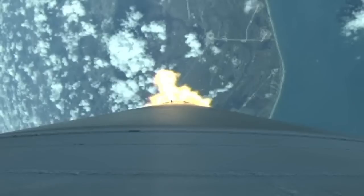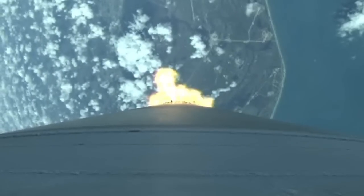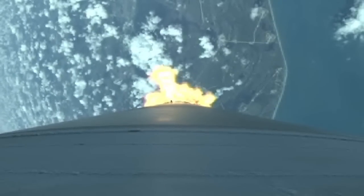Current altitude is 11 miles, range distance is 5.5 miles, current velocity is 1,929 miles per hour.